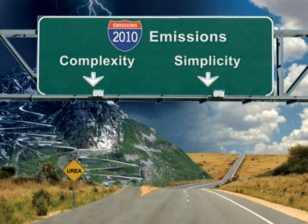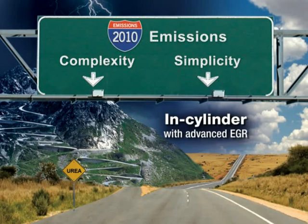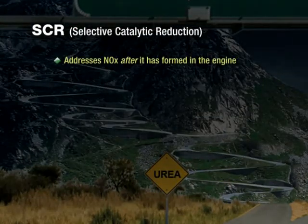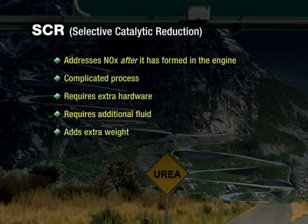First, we'll take a look at what our competitors are doing with selective catalytic reduction, or SCR technology, and how the complexity of this solution poses numerous issues for vehicle owners. Next, we'll discuss the in-cylinder solution that Navistar will be providing with our MaxForce engines. Selective catalytic reduction, or SCR, addresses NOx after it is formed in the engine. Reducing NOx after it is formed is a complicated process, which involves extra hardware that needs to be designed onto the vehicle chassis. Additional fluid will be required to meet the new emissions regulations, adding extra weight and requiring extra steps for the driver to maintain the system.